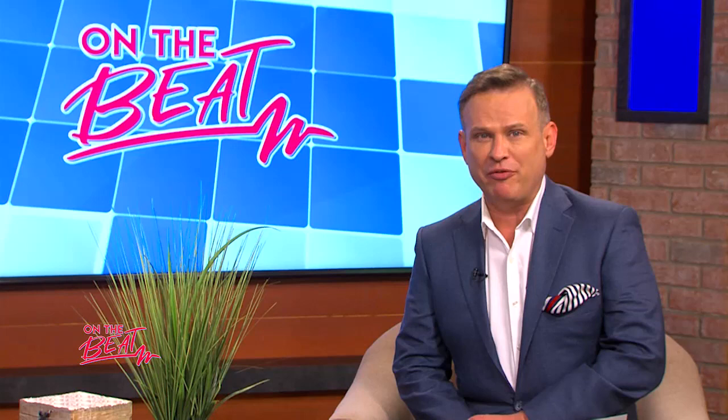Great information — thank you so much. If you want to find out more about GeneSight testing, the information is on the screen. Give Amanda a call over at Omnis Health Clinic.